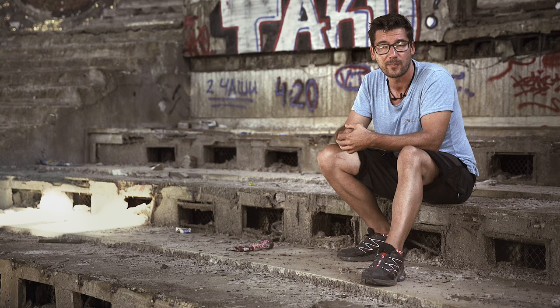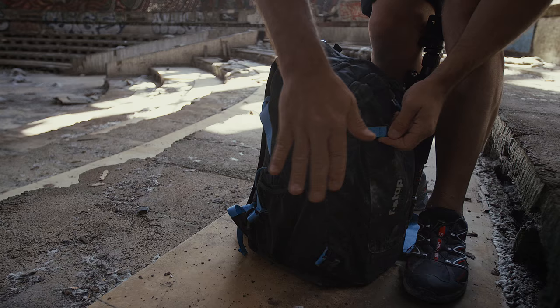The cool thing is, if you're putting the camera back on your shoulder, you don't get dirty, because the dust is in the back of the backpack.